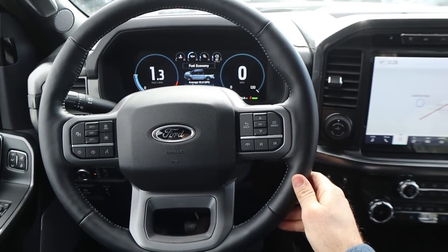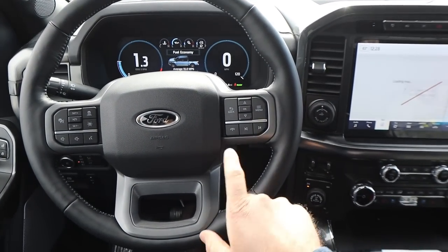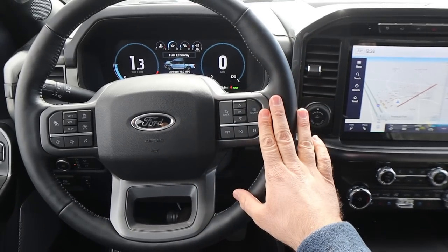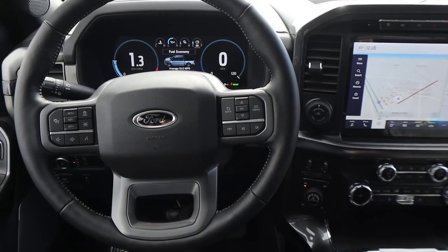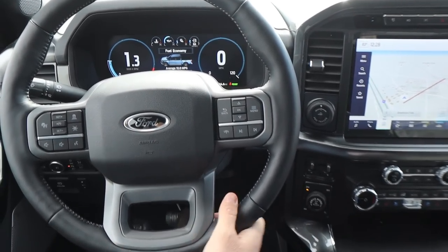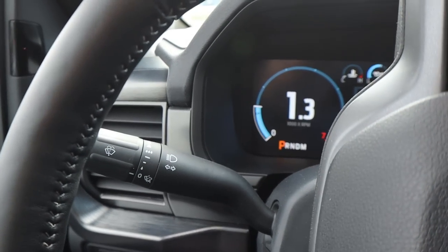Here is the steering wheel. Really nice trim all around — you've got the stitching on the center and the metallic gray trim at the bottom. There are a bunch of controls here for the center stack, and you do have your adaptive cruise control on the other side. This also comes with Ford's Blue Cruise system. And then we have the turn signal and windshield wiper stalk.